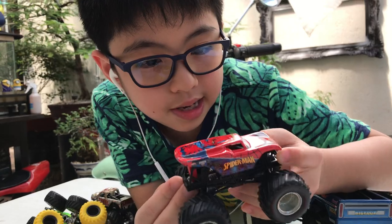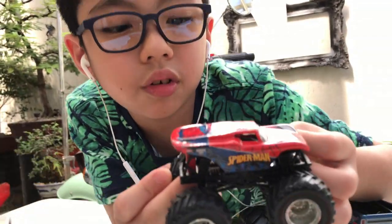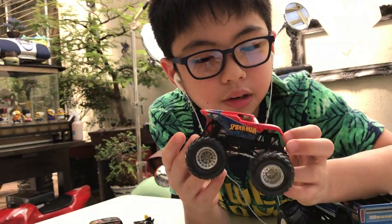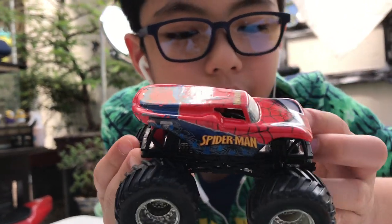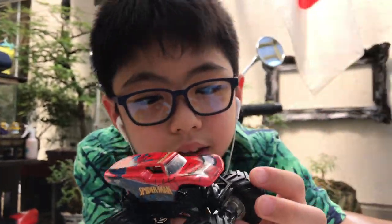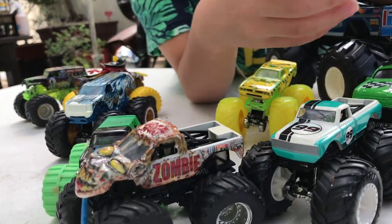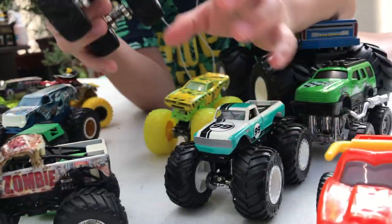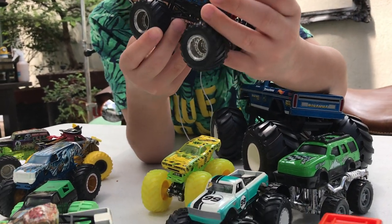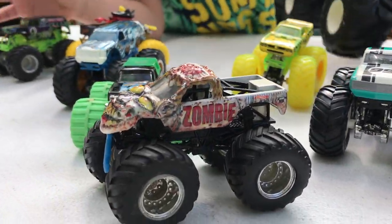Going to our last trucks for this video — they're all Monster Jam. And this one is Spider-Man. It also has the older Hot Wheels logo, so this is from 2015 or maybe 2014. I've had this for about seven years. Size comparison to Monster Mutt — there it is.